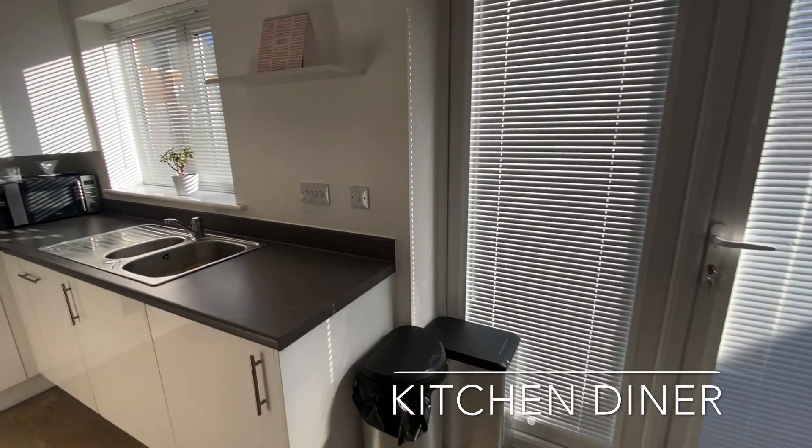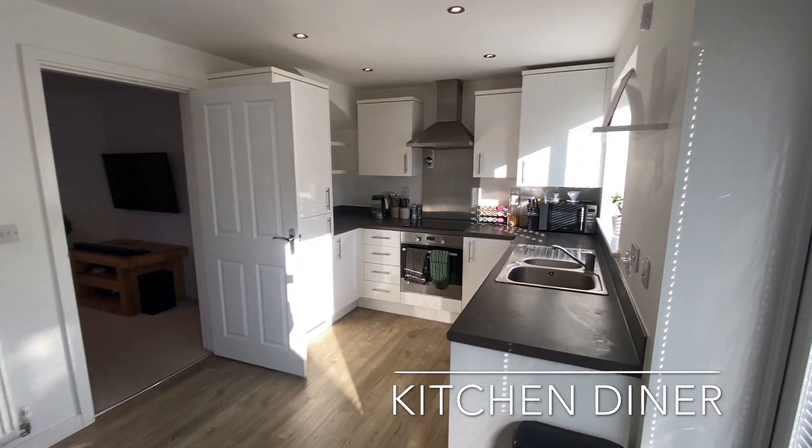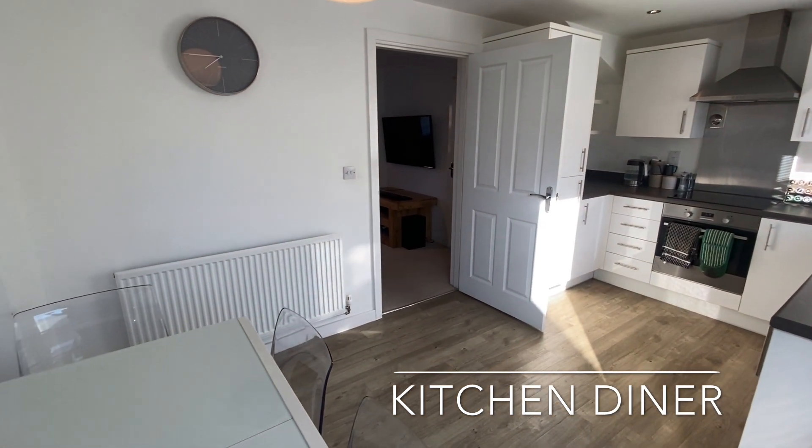The kitchen hosts integrated appliances, an abundance of work surface and cupboard storage, a space to dine and double doors opening out onto the rear garden.